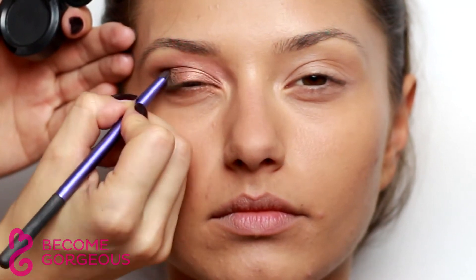If you want to turn daytime makeup into a dramatic evening look, intensify the crease color and outer corner with a matte black eyeshadow. Blend it lightly for a seamless finish.